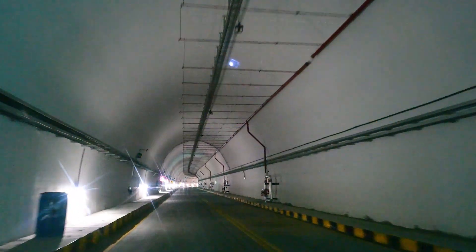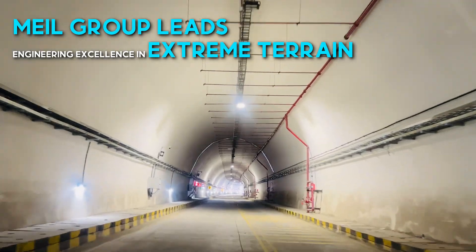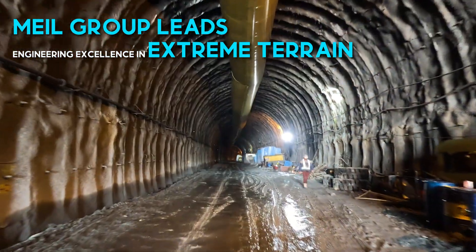At the forefront of this monumental project is the M.U.L. group, championing engineering excellence in one of the world's most extreme environments.